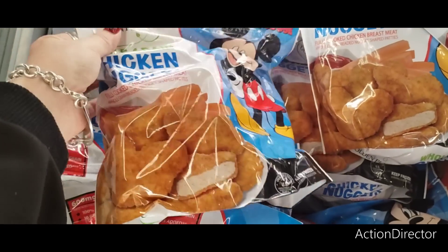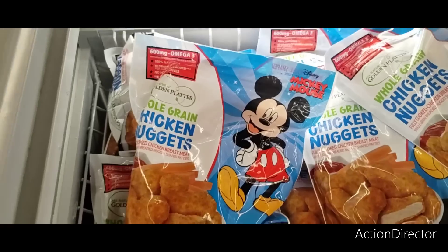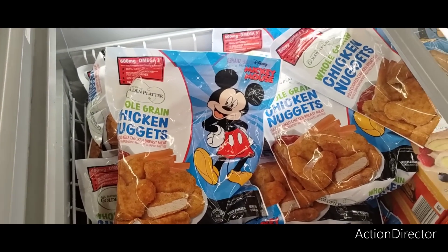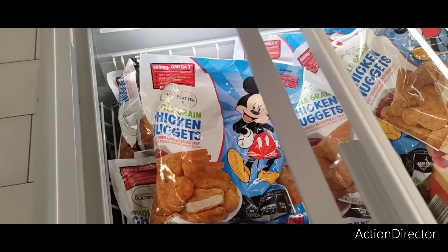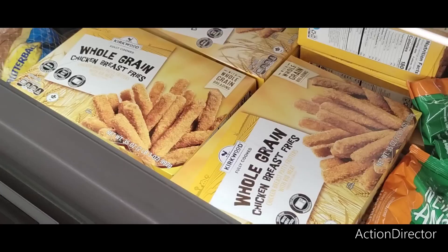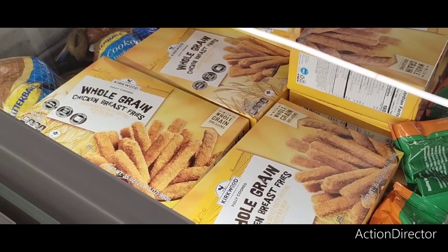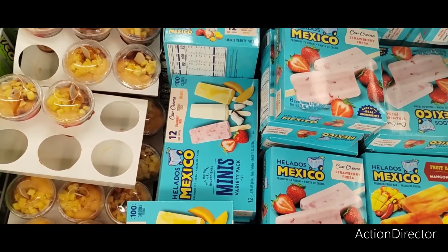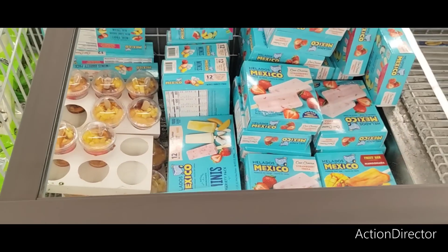Look at these Mickey Mouse whole grain chicken nuggets — so adorable — $6.79. I'd love to get those for my nephew. They also have whole grain chicken breast fries for $7.99. And those little dozen mini variety packs are cheaper here at Aldi than at Dollar Tree — only $4.19.